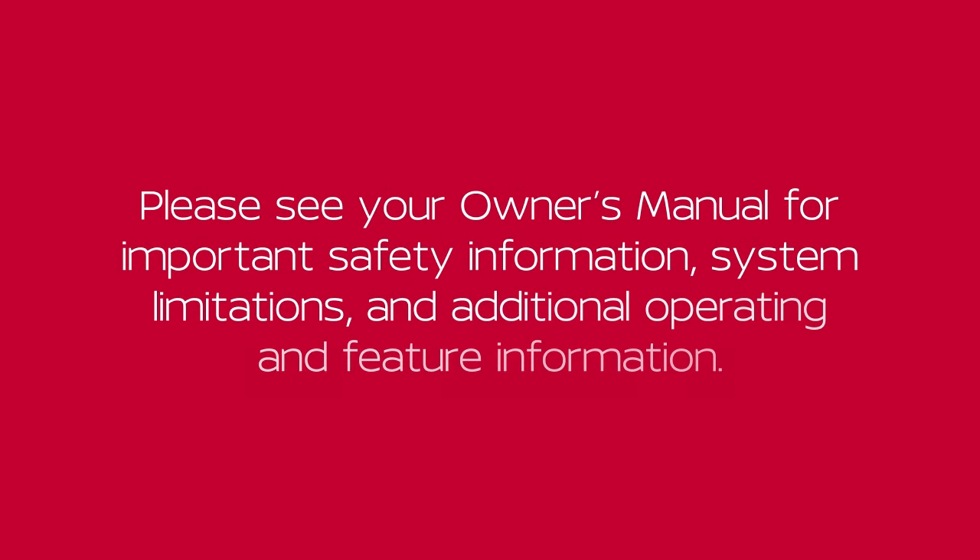Please see your owner's manual for more important safety information, system limitations and additional operating and feature information.